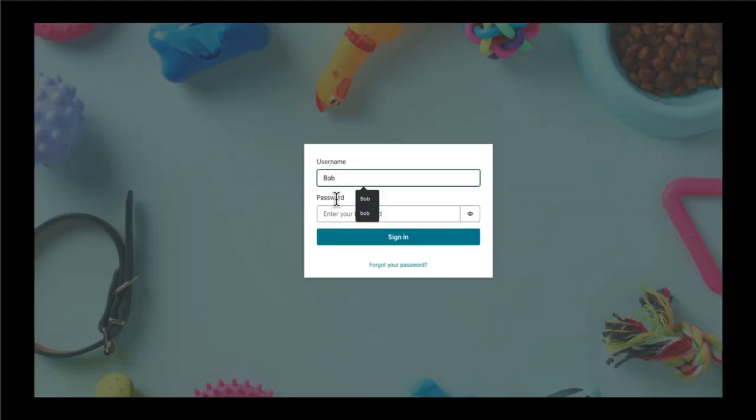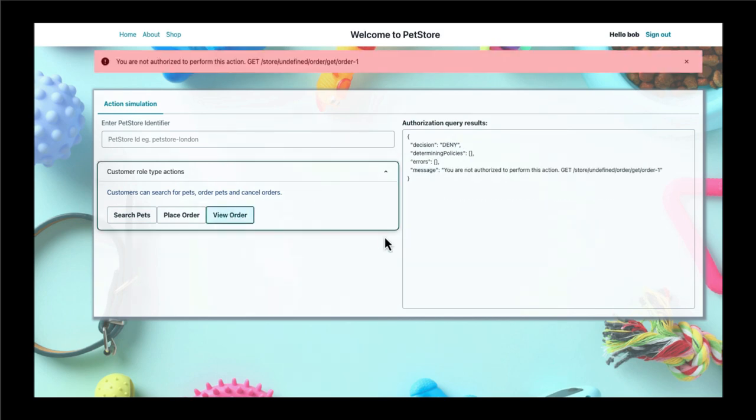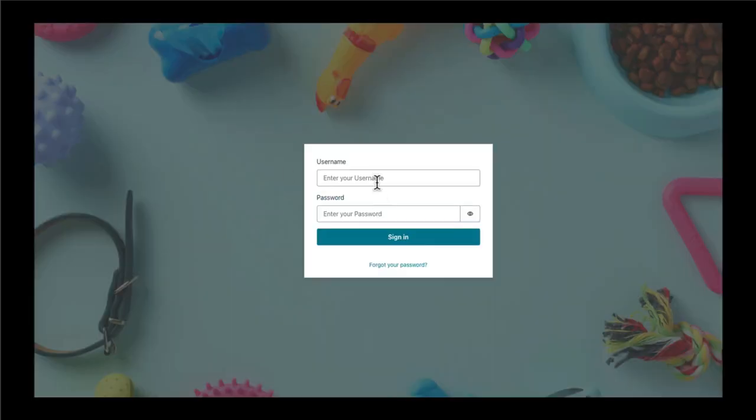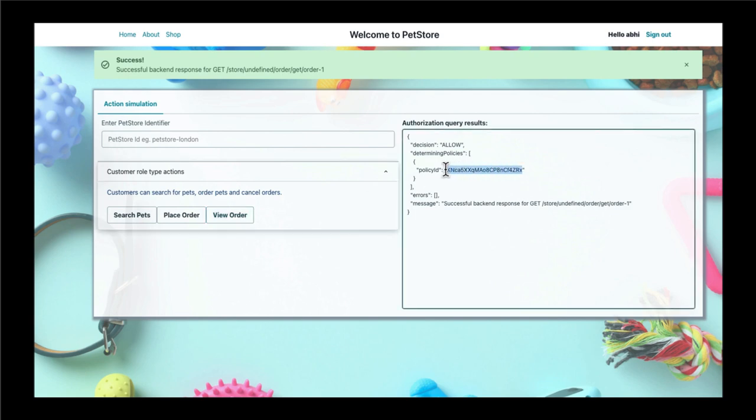Let's head back to the app and have another go. First, let's sign in as Bob. The policy we've defined here should allow any resource owner to view orders. But hard-coded into our application, Abby is the order owner for order one. When we select 'view orders' as Bob, we should expect a deny — and that's correct. The reason we're getting a deny is because Bob is not the resource owner. But if we sign out and sign back in as Abby, knowing that Abby is the listed owner of order one, what we should expect to see when clicking 'view order' is an allow. And now we're getting back a tie to the policy ID of the new policy we created in Verified Permissions.